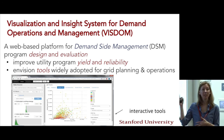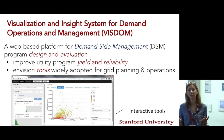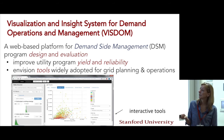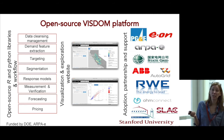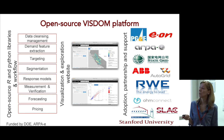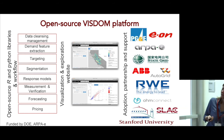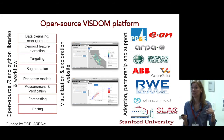These kinds of tools allow the utility to understand their customers, understand consumption patterns, cluster different customer groups in different locations, and provide services that deliver the best yield. The tool is available and being used by utilities right now in California. It has data cleansing and management capability, demand feature extraction, targeting and segmentation, response models, measurement and verification capabilities for energy efficiency programs, and forecasting and pricing capabilities. Lots of companies have been involved over the life of this project and continue to take this concept from Stanford into their products.